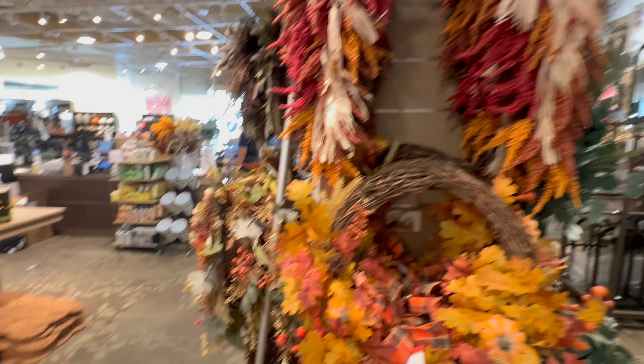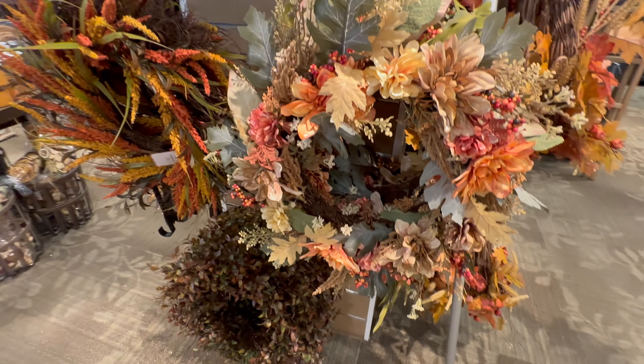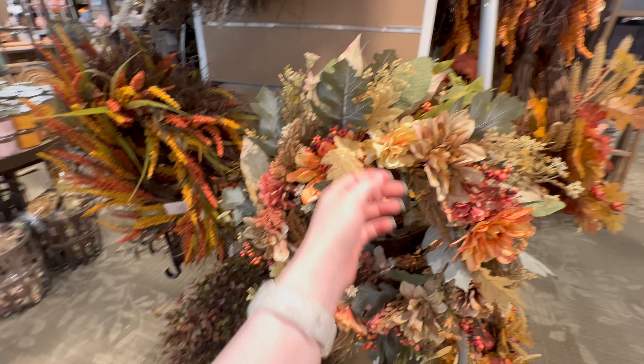Here's one that has florals on it — it's really pretty. I think these are dahlias and hydrangeas.